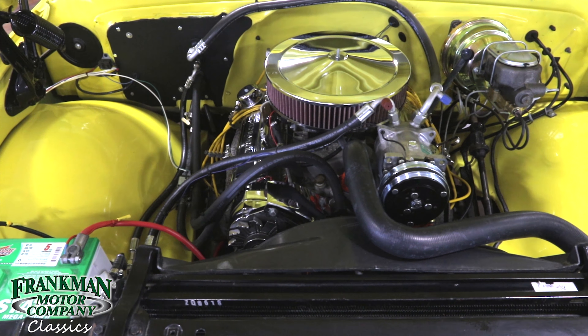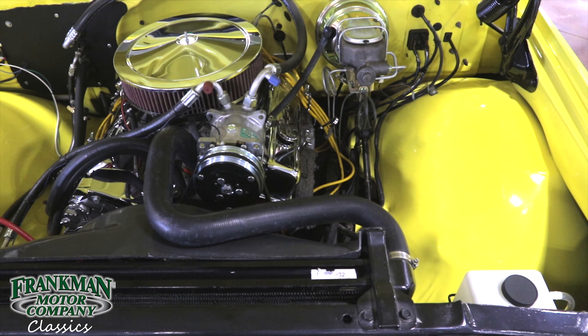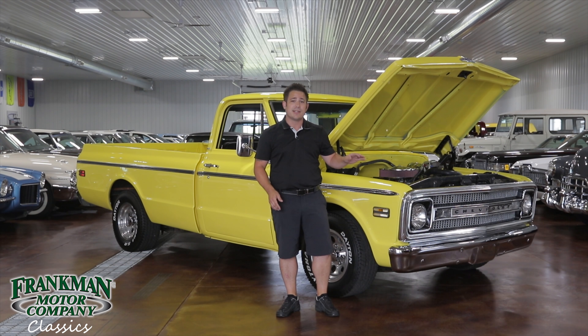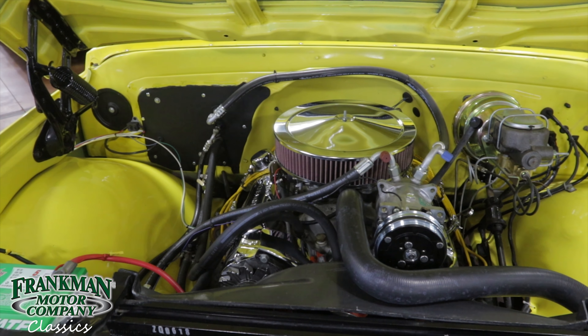We're going to go over the engine bay quick. As you can see, this is a freshly rebuilt 350 V8 with power steering and power brakes. The truck was born a factory air conditioning truck but it's got aftermarket AC now. It's got chrome valve covers, chrome air cleaner, and a nickel plated brake booster to give it that nice tidy appearance and show truck look.